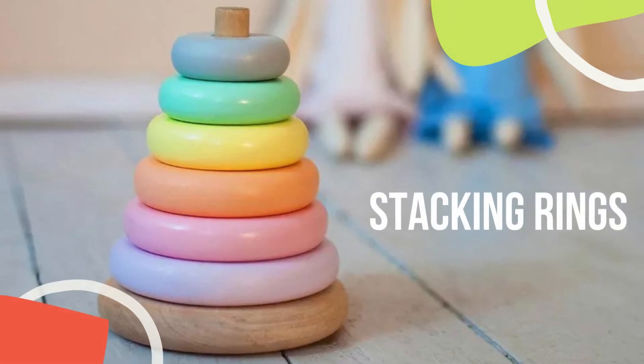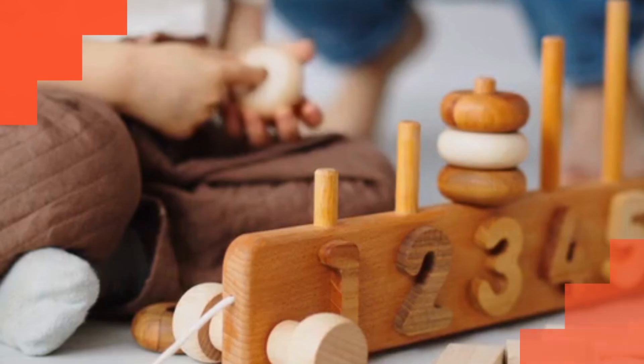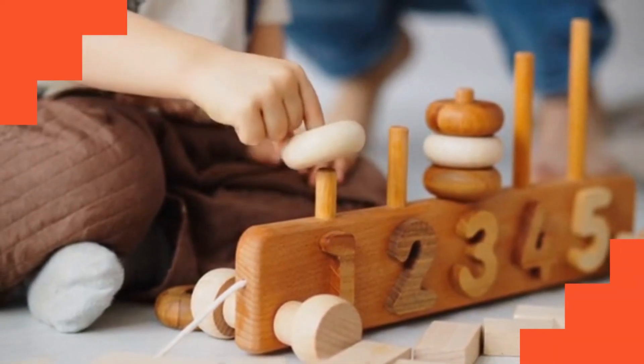Stacking rings help babies develop hand-eye coordination, fine motor skills, and spatial awareness as they stack the rings on a central post.